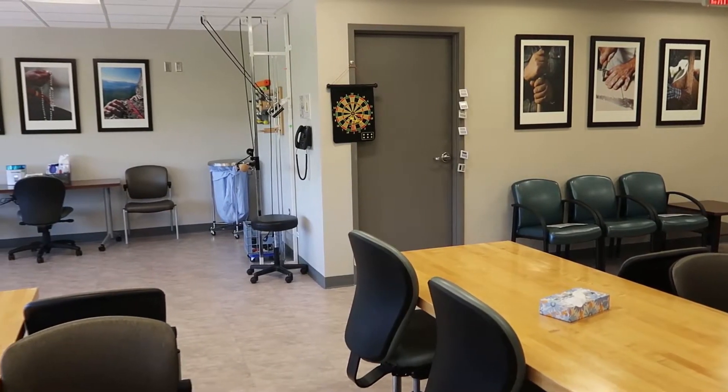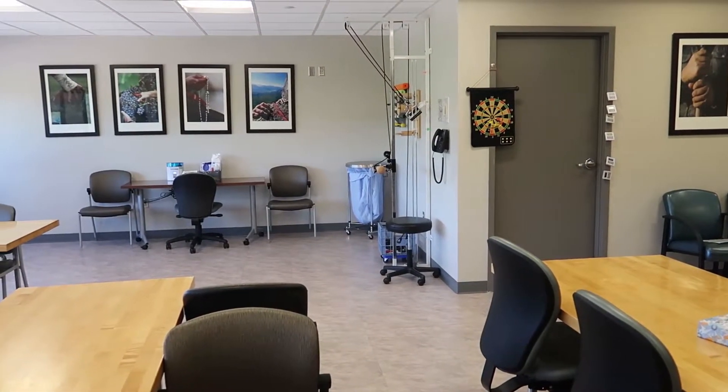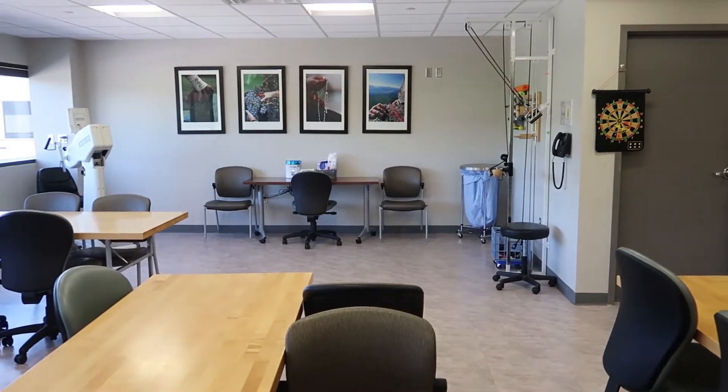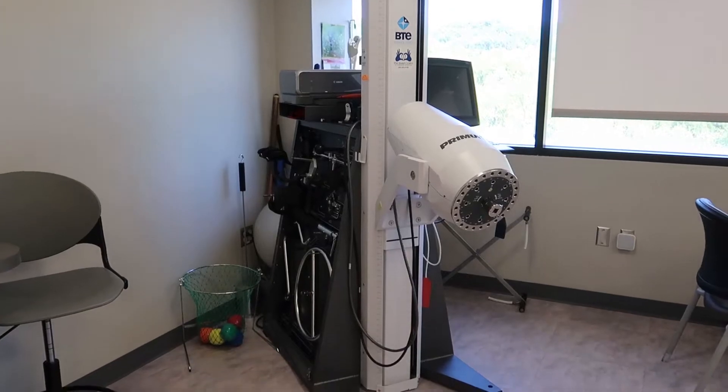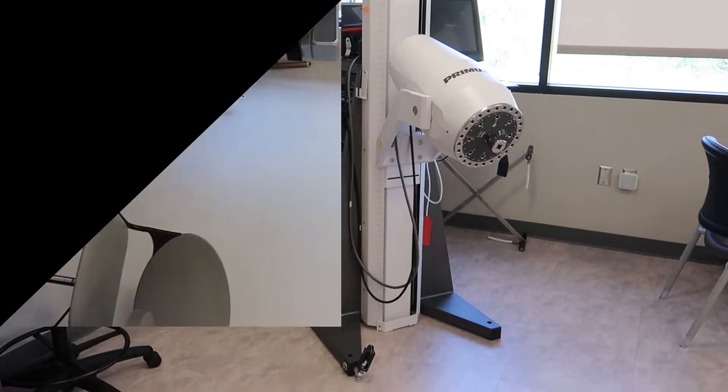This is our general treatment clinic area where we do modalities such as ultrasound and paraffin. We also have the BTE machine, which is a functional simulator and a machine that we use for strengthening.